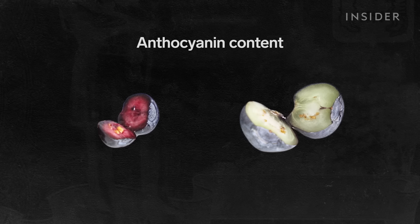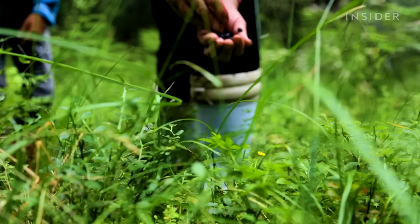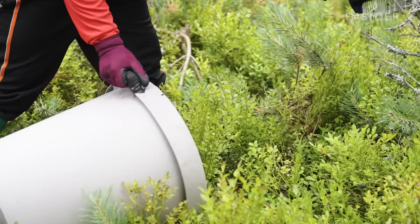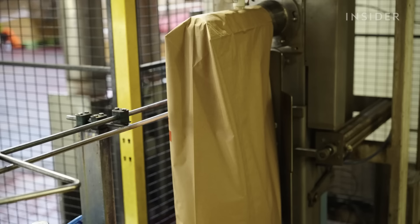Bilberries contain more than four times the antioxidants of farmed blueberries, which gives them a note of tartness. They are particularly rich in anthocyanin, an antioxidant responsible for their dark colour. These high levels of anthocyanin are due to the climate in which the berries grow — low temperatures and darkness in winter, and long exposure to sunlight in summer. The high levels of antioxidants have made the tiny bilberry a big player in the health and alternative medicine industries. Bilberries have been linked with exaggerated claims like improving night vision, making people smarter, and even curing cancer. While there is insufficient scientific evidence to support these claims, the demand for Nordic bilberries is still growing.